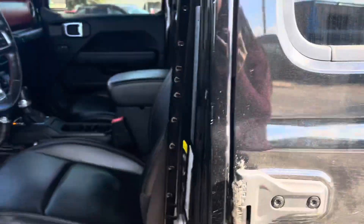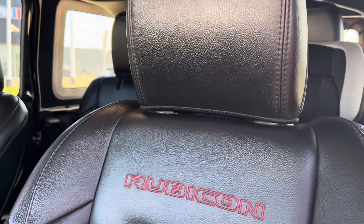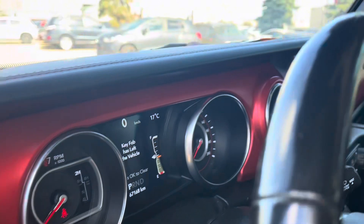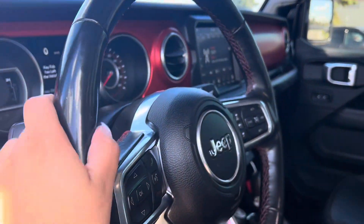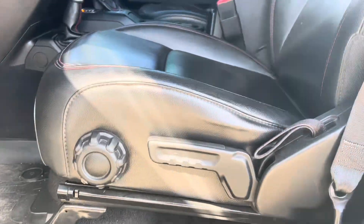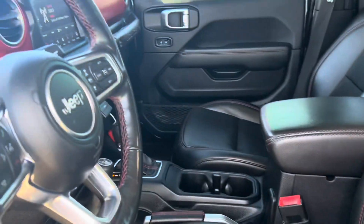Taking a further look inside, we have stunning leather seats with 'Rubicon' embossed on them, matching that red interior. You have nice red accents and red stitching throughout — it makes it a bit unique. It is a bit manual, but we can deal with that.